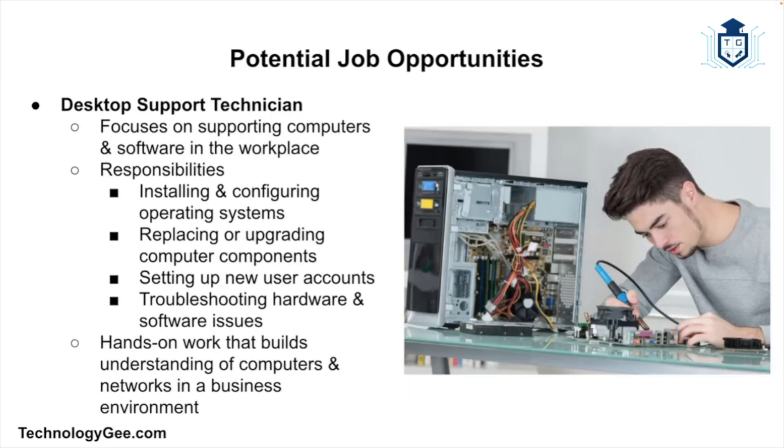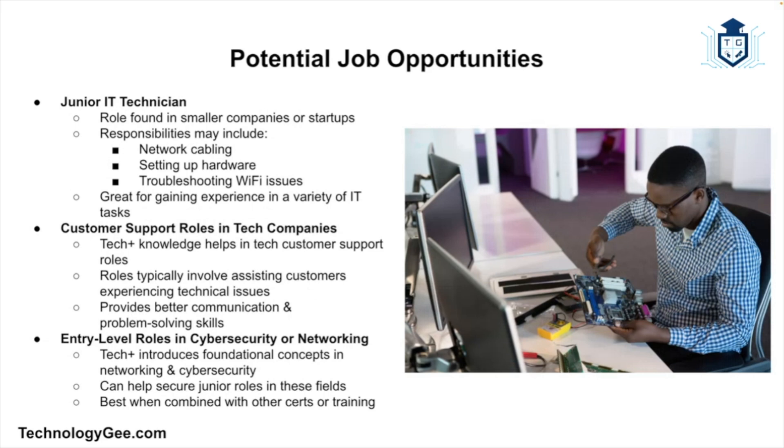Next is desktop support technician. Desktop support techs focus on supporting the computers and software people use in the workplace. If you've ever called the IT department because your computer wouldn't boot up or Outlook wouldn't load, that's desktop support. These roles involve installing and configuring operating systems, replacing or upgrading computer components, setting up new user accounts, and troubleshooting hardware and software issues — hands-on work that builds your understanding of how computers and networks work in a real office environment.